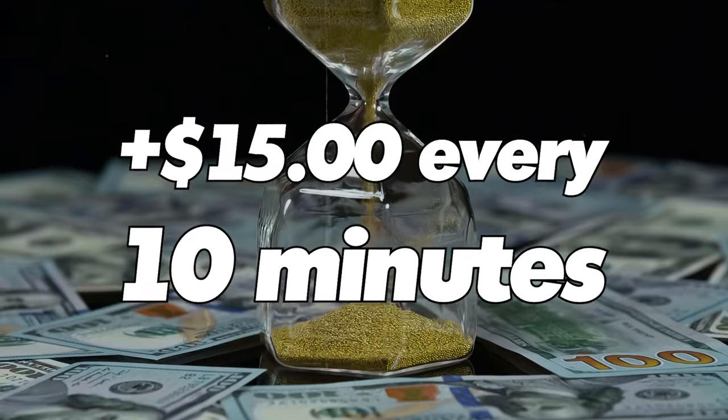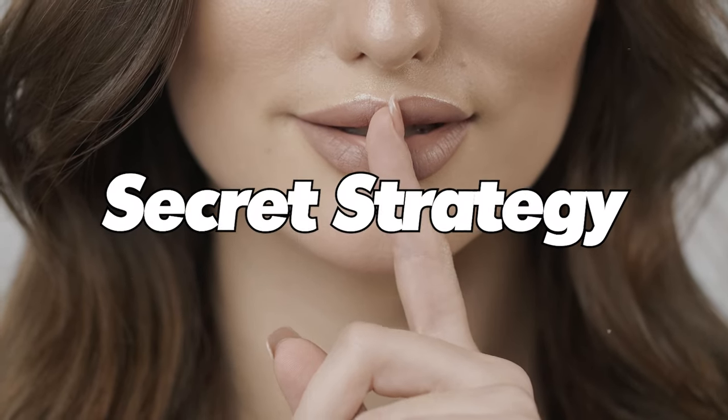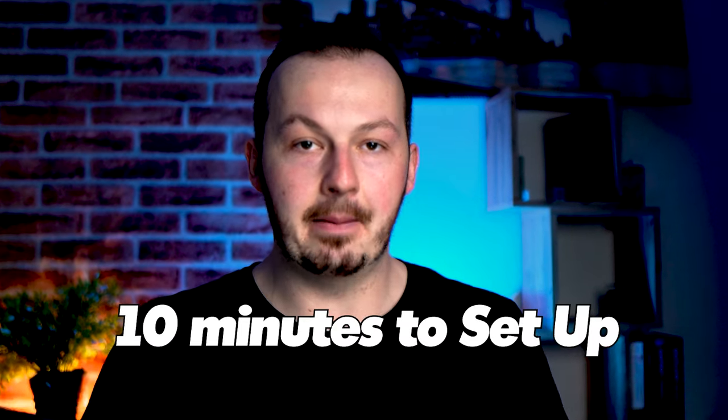In today's video I'm going to show you how you can start making $15 every 10 minutes using this secret strategy almost nobody else is doing, and it's literally so simple that it takes just about 10 minutes to set up. Towards the end of this video I'm going to give you a copy-and-paste script that you can use to multiply your results, plus step-by-step instructions on how to do this — completely for free.